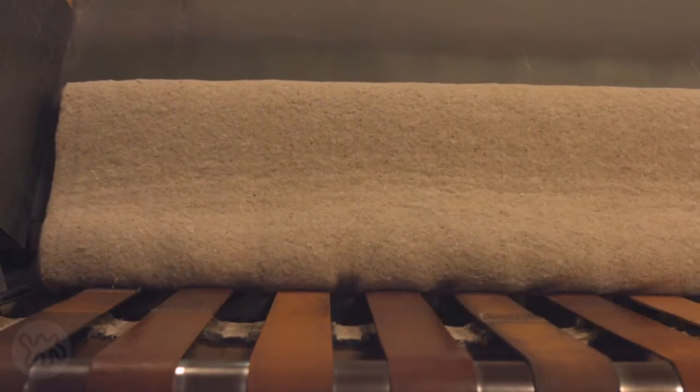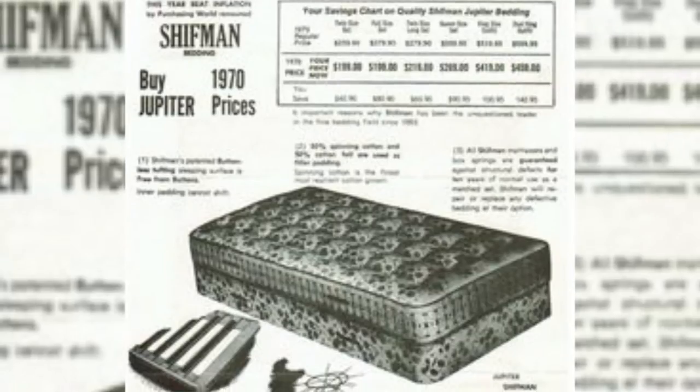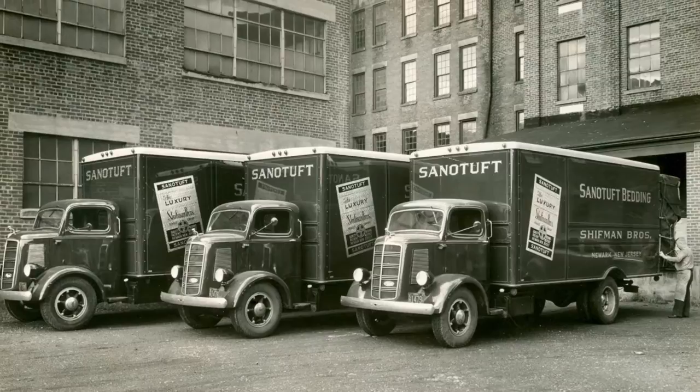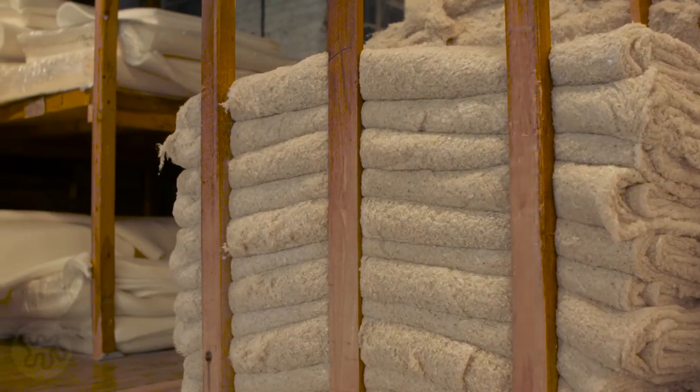Was the mattress industry changing in the 60s? Yes, to some extent it started to change. Most mattress companies used cotton, they had coil springs, some of them had eight-way hand-tie box springs, two-sided on a box spring. So that was the industry at the time when I walked in here 30 years ago.